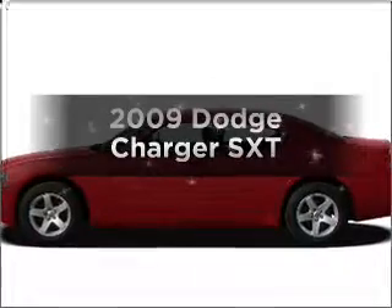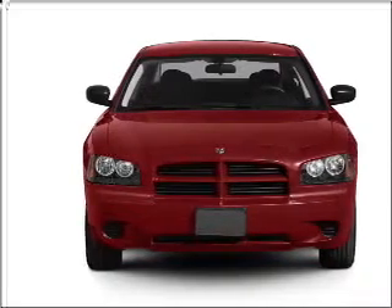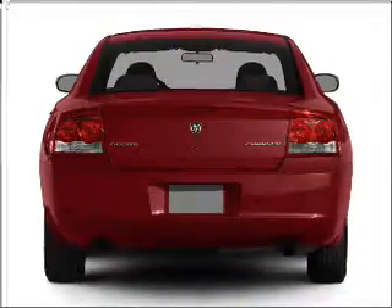Introducing the 2009 Dodge Charger. This is the set of wheels you've been looking for, with a solid 6-cylinder engine connected to a smooth-shifting 5-speed automatic transmission.